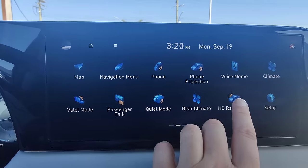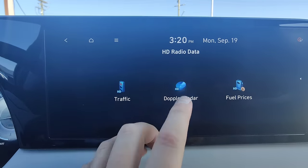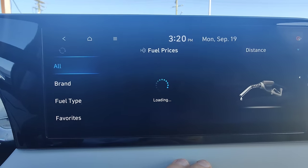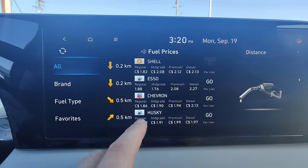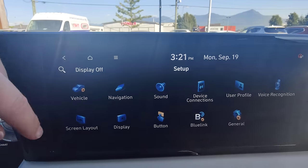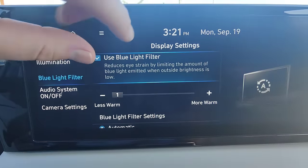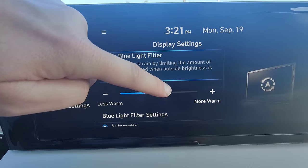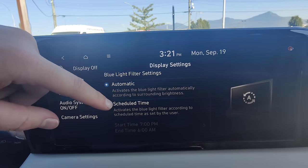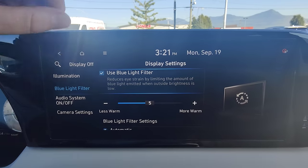The next ridiculously cool feature has got to be the HD radio data. I can check current traffic in the area, check the Doppler radar normally, and go to fuel prices to see where the best fuel prices are in my area. Another cool option on this wonderful Palisade. And a neat feature hiding in the setup is under Display — there's a Blue Light Filter. I can have it dimming all the blue light from both screens at night, either on a specific schedule or automatically when it gets dark outside. Protect your eyes from strain simply by enabling the blue light filter.